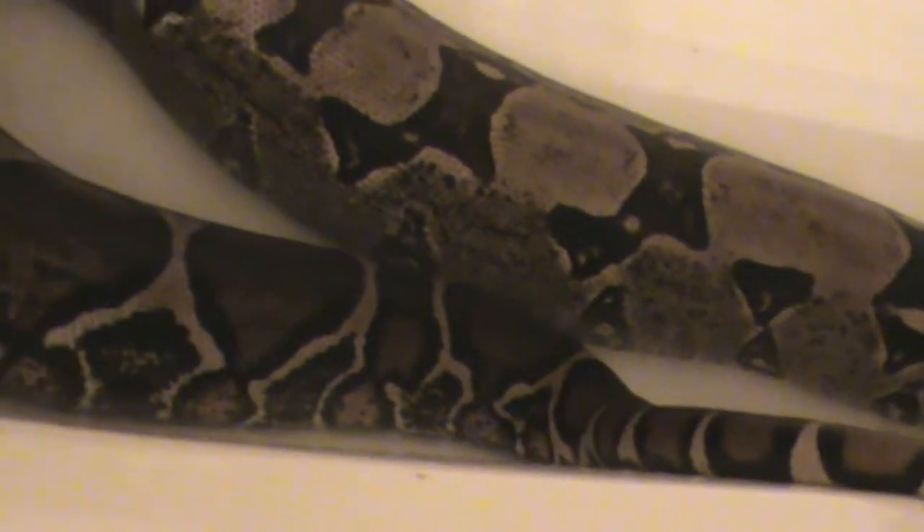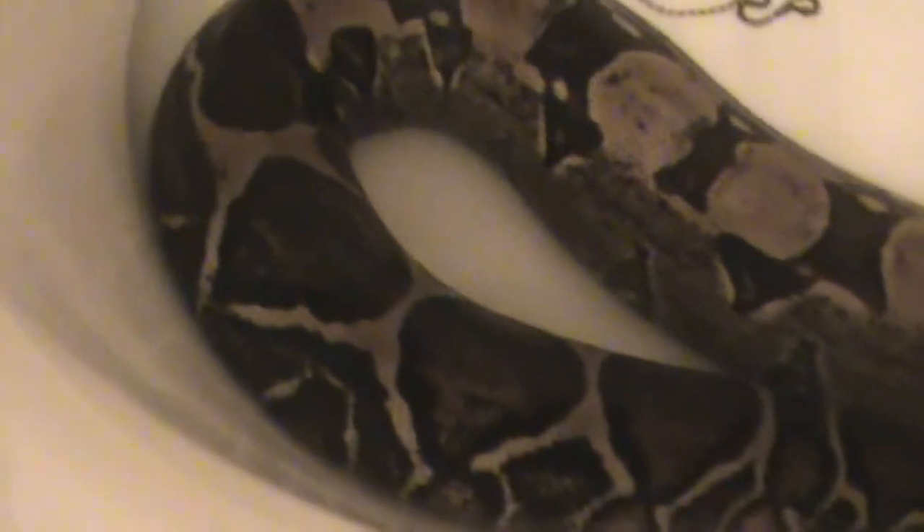You can see the tip of her tail right there. Let's see if I can follow it — the tail goes down and around, and there's the head. So she's not really stretched out, is she?